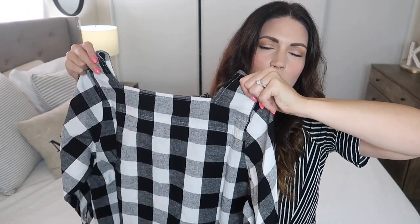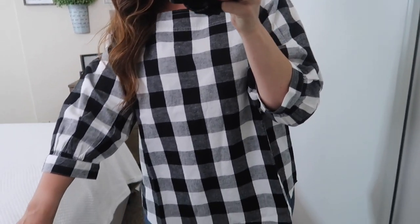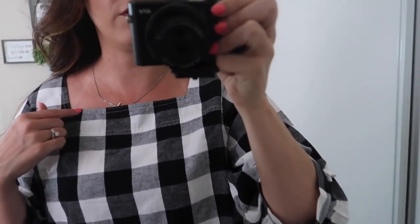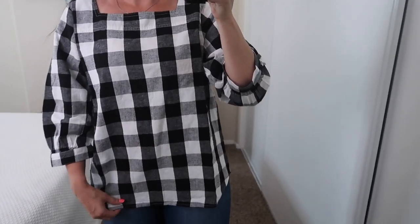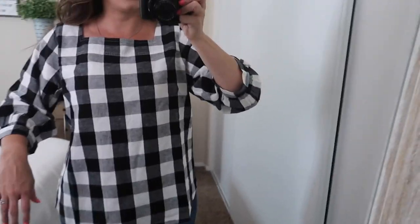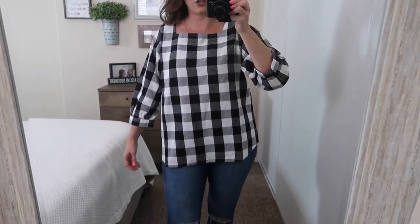Here's the buffalo check shirt — I really like it. It's cute how it gathers kind of mid-length down the arm. It's not the softest material because it is linen, but it has this really cool square neckline. I feel like this is so amazing for fall. I think I could have gone down a size to a medium so it would be a little more fitted, but it is really comfortable and I love flowy shirts.